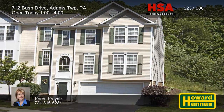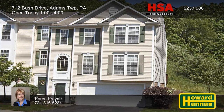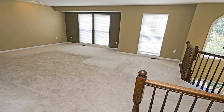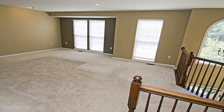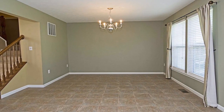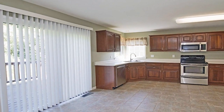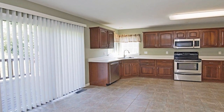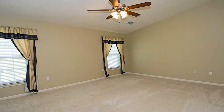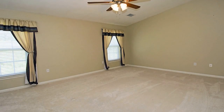This three-bedroom, two-and-a-half-bath townhome in Adams Township is a well-kept end unit in a quiet cul-de-sac location. Neutral paint creates an inviting atmosphere, and an upgraded HSA home warranty will provide peace of mind. Enjoy home-cooked meals in the wide-open dining room, and follow nearby sliding doors out to the rear deck. Ceramic tile supports the kitchen and its cherry cabinets, pantry, and stainless steel appliances. The vaulted master suite enjoys the use of a walk-in closet and a bath with double sinks, a jetted tub, and a separate shower.